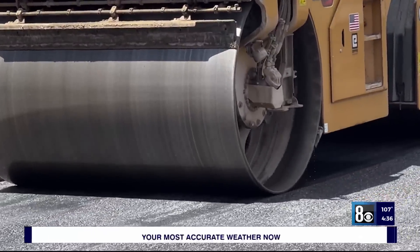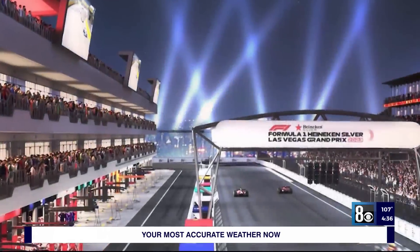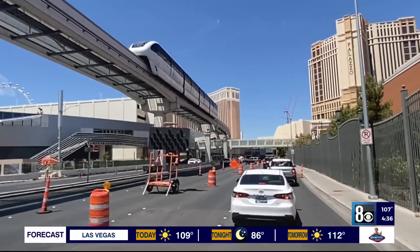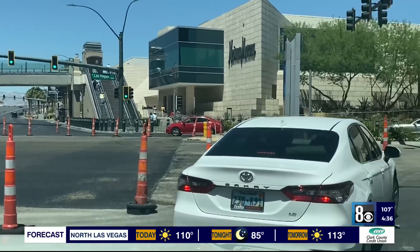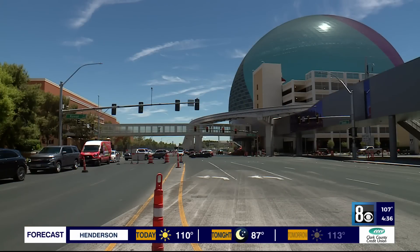A familiar sight has raced back — a second round of repaving for November's Formula One. Wednesday, it began at the Sands Intersection on the Boulevard, blocking eastbound Spring Mountain and westbound Sands to drivers trying to cross the Strip and diverting them instead into even more congestion, sandwiched in bumper-to-bumper traffic.